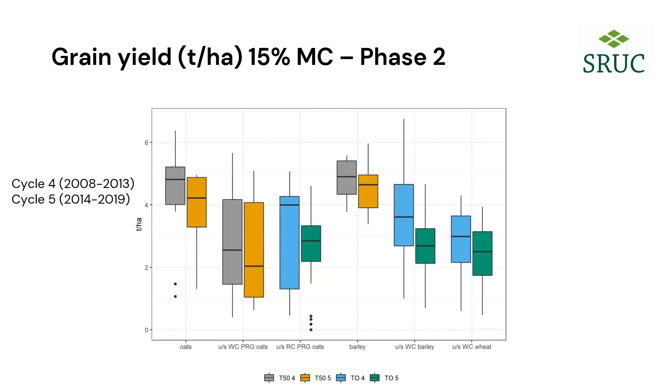Looking at the arable phase of the rotation, we have a series of cereal crops — oats, barley, wheat and oats undersown with a white clover ley — covering the last two rotational cycles. In the fifth rotation there is a slight decline in cereal yields within the stocked T50 rotation, but a rather more dramatic decline in the stockless system, which only has a one-year red-clover ley to fuel it. This has been of some concern in terms of the sustainability of that experiment.